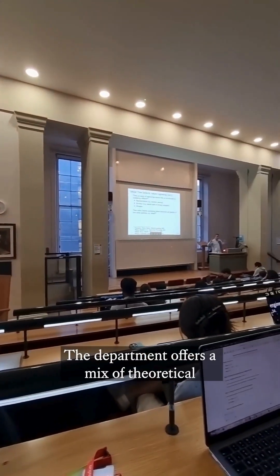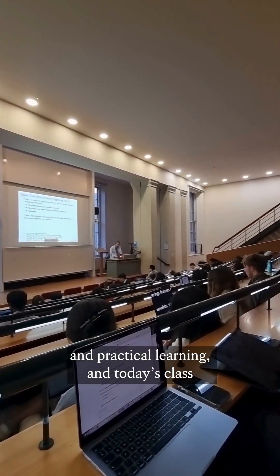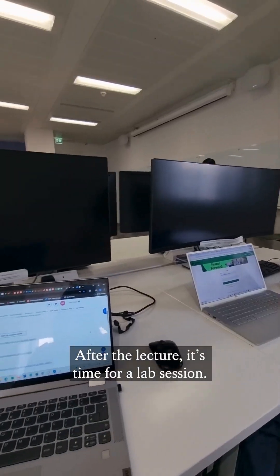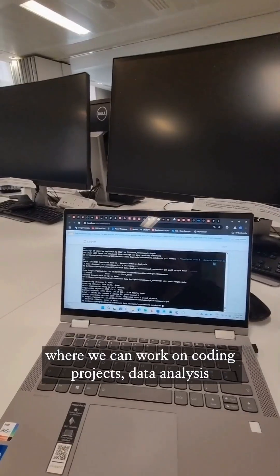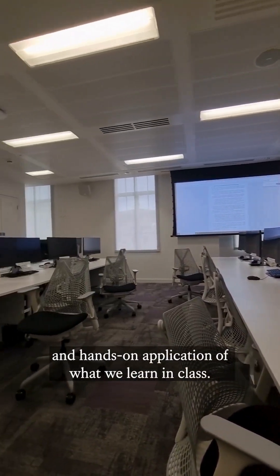Next I head to my lecture. The department offers a mix of theoretical and practical learning and today's class is all about data mining. After the lecture it's time for a lab session. King's provides access to great computing facilities where we can work on coding projects, data analysis and hands-on application of what we learn in class.